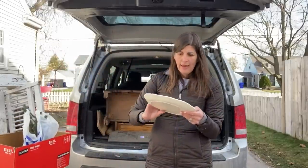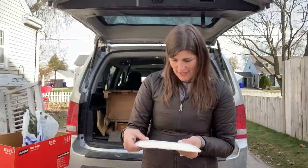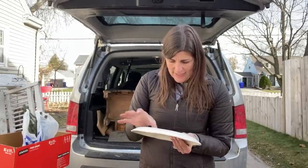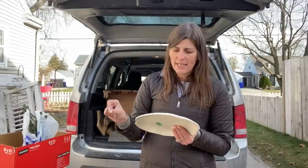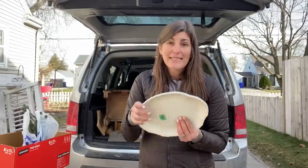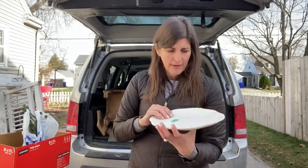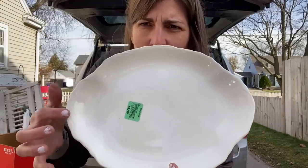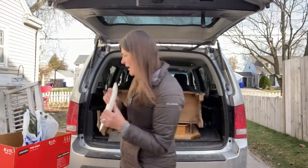If you remember, I actually thrifted two more of these previously. This one does say USA on the bottom, and the other one — I think one said USA and the other did not, and I did a transfer on that one. I thought this was so pretty. It was $1.99, so I grabbed that.